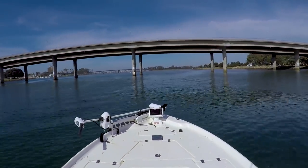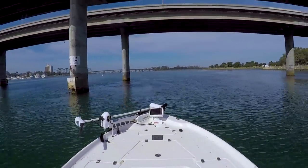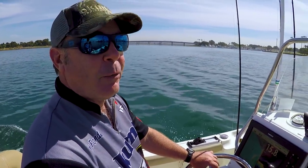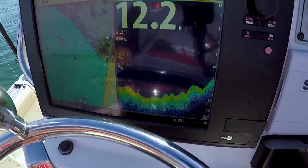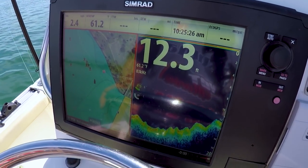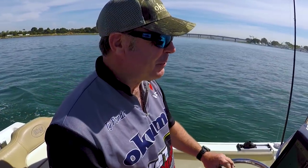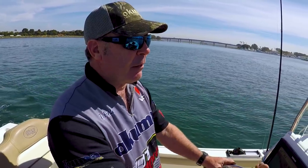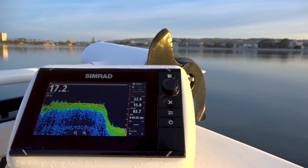Ty, you've been running this Simrad stuff for a while now, haven't you? I can't live without it. Once you have the 12-inch unit, you'll never go back — everything else looks really small. It gives me good guidance, it's never failed on me. I have this one and one on the front. I'm a Simrad guy.